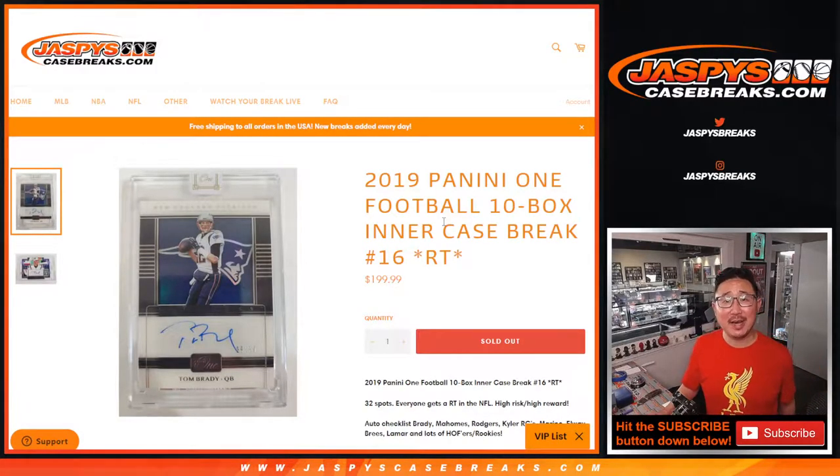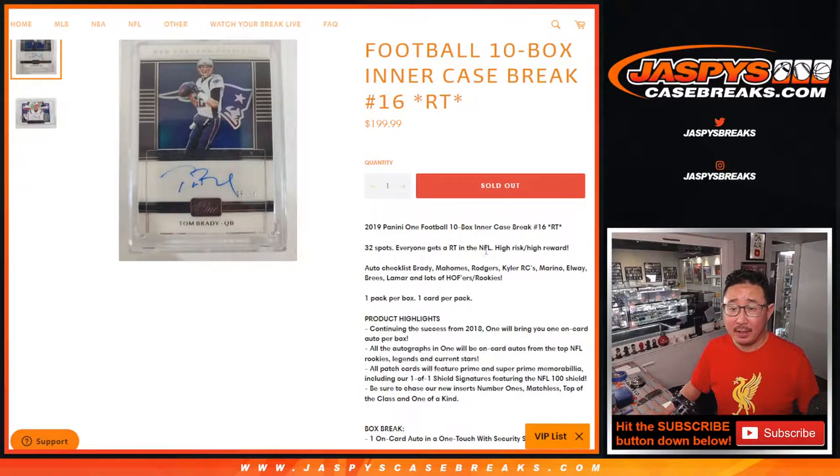Hi everyone, Joe for Jaspi's Casebreaks.com coming at you with 2019 Panini One Football. Definitely a high risk, high reward kind of break.